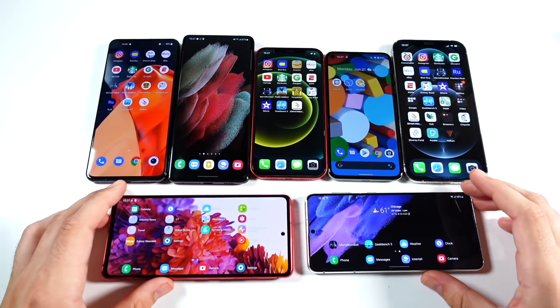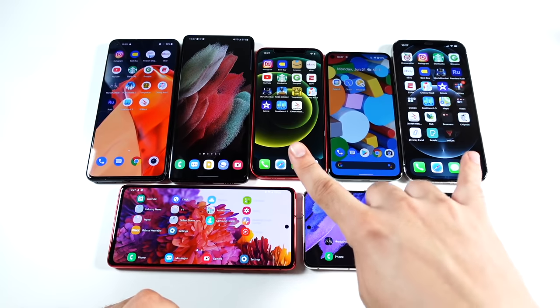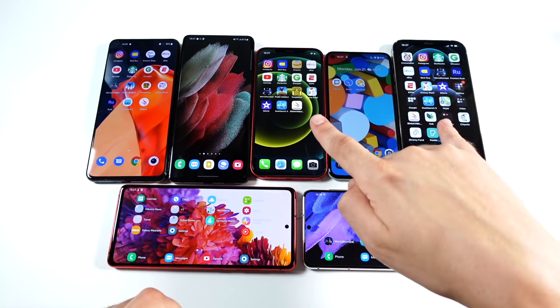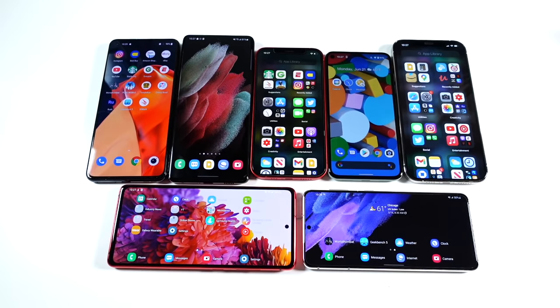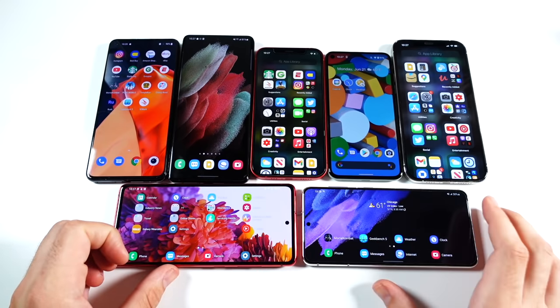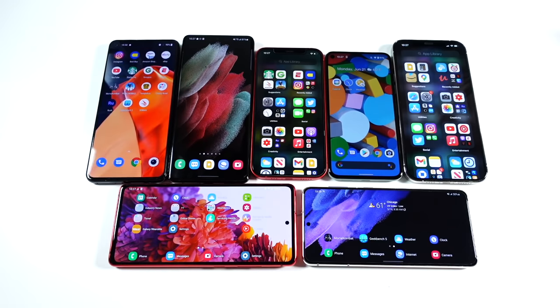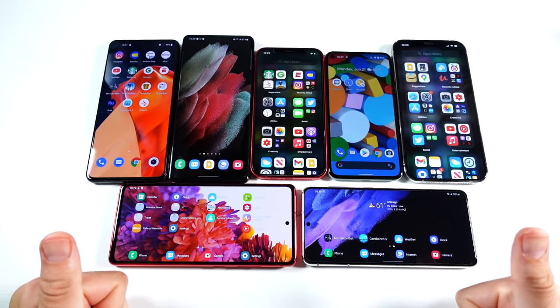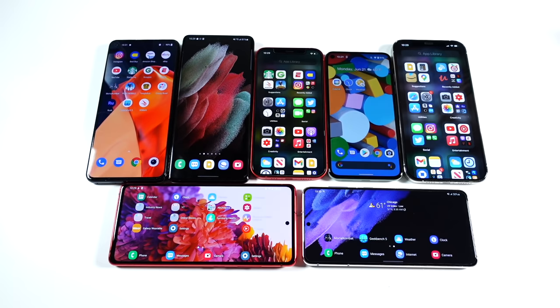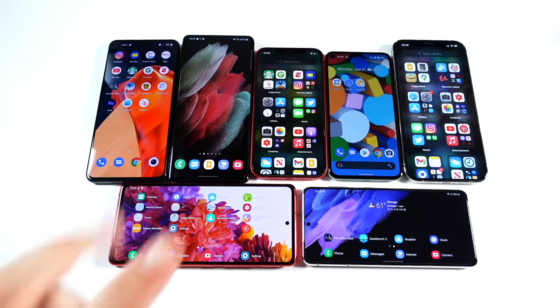All these phones have secure biometric unlocking. The Google Pixel 5 has a hardware-based fingerprint sensor; the iPhones use secure Face ID. For in-display fingerprint sensors, the S21 Ultra is the smoothest and most reliable, followed by the S21, S20 FE, and OnePlus 9. That wraps up my mid-2021 update on the best phones you can pick up right now. Thumbs up if you found this helpful. Nick here helping you to master your technology — subscribe for more content all year long. Be well and peace.